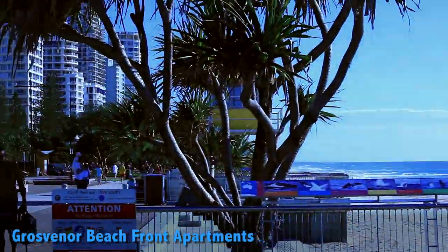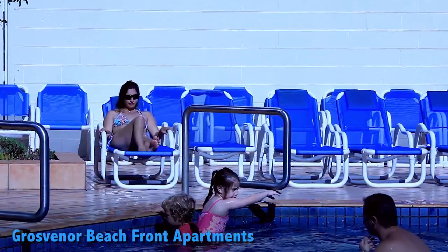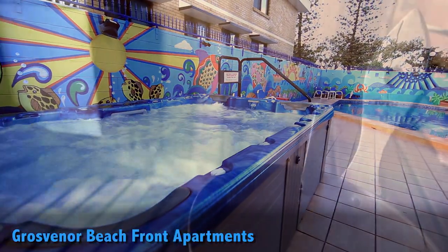Once you've finished getting a tan at the beach, come back for a refreshing swim in the pool. Then, if you want to heat things up, there's also a spa and sauna.